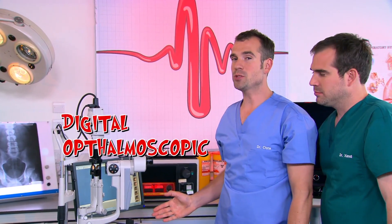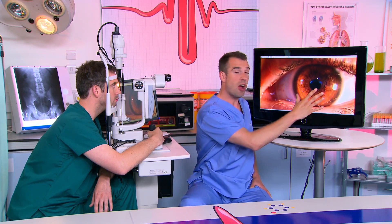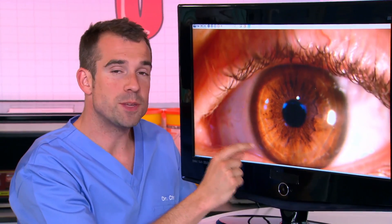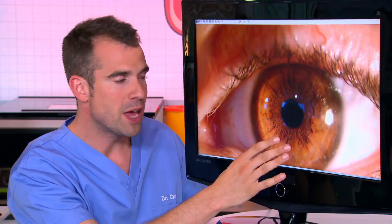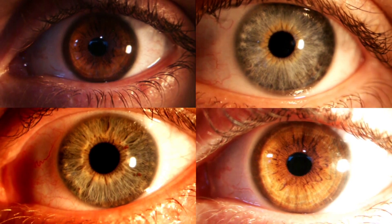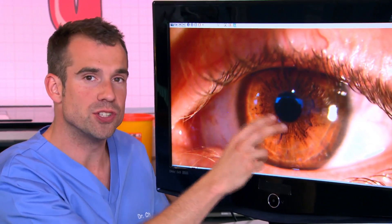This is my digital ophthalmoscopic slip — it's an eye camera. This will let us look at Zahn's eye super close up. So this is Zahn's eye. The coloured bit is called the iris, and the colour depends on the amount of pigment in it. Zahn's got a brown iris, which means he's got lots of pigment. People with less pigment have blue or green, lighter coloured eyes. The iris is a ring of muscle surrounding the pupil, and the pupil is black because it's a hole going right through to the back of Zahn's eyeball.